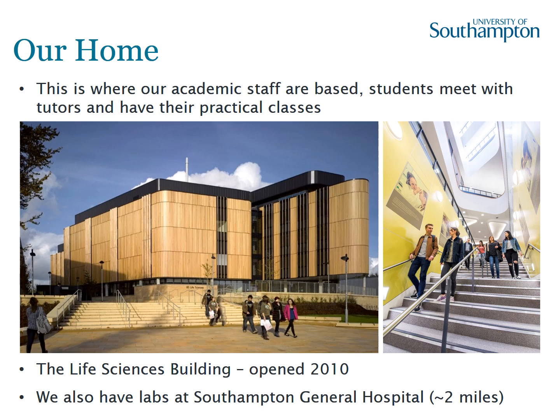The building was opened in 2010 and represents a major investment of the university in life sciences. We also have labs at the Southampton General Hospital for colleagues closely aligned with the Faculty of Medicine, working in the biomedical sciences arena. Students may also spend some time there — it's just a couple of miles away, easily accessible by bus — and students doing third and fourth year projects may be assigned to supervisors at the hospital.